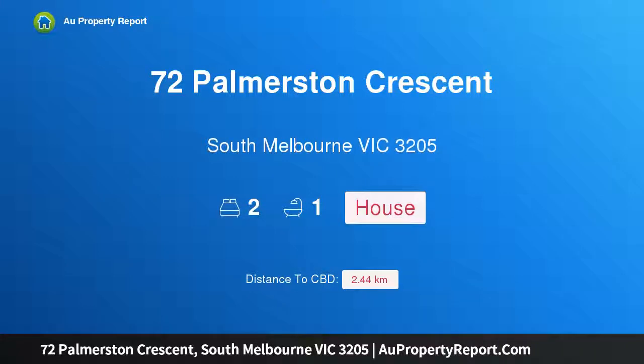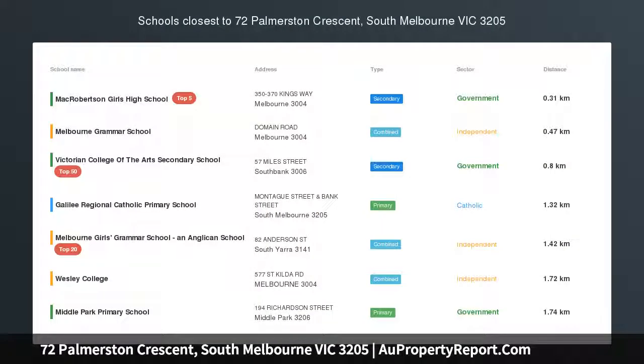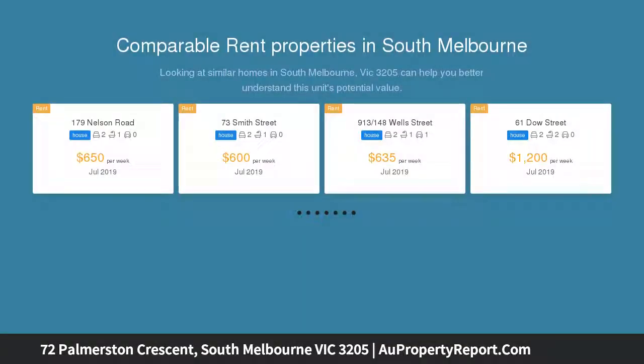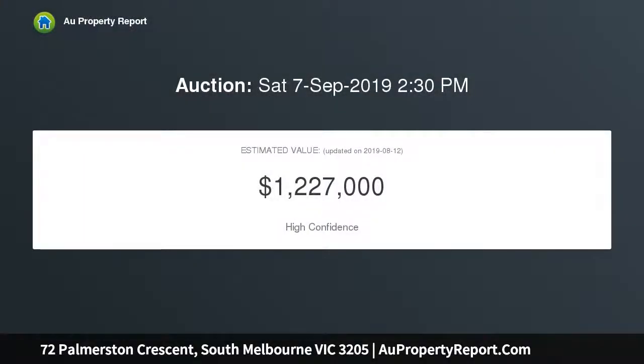Introducing 72 Palmerston Crescent, South Melbourne, Victoria 3205 — enticing style and lifestyle, impeccably presented. With a wonderful blend of period charm and contemporary style, this captivating single-level Victorian residence's instant appeal is enhanced by the lifestyle advantages of its enviable location: walking distance to Albert Park Lake, the Domain, a myriad of restaurants, cafes, and trams to the city.